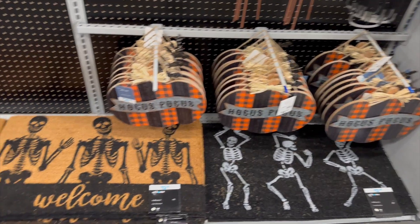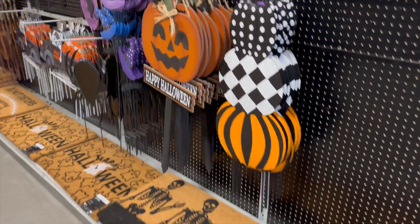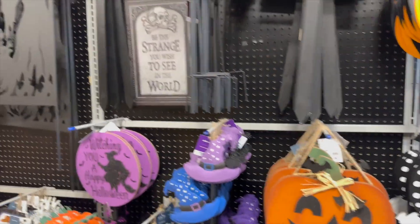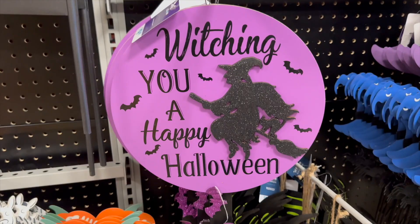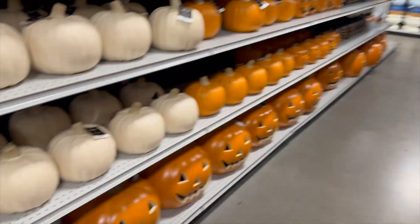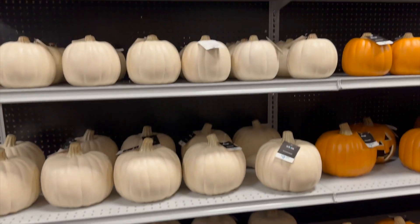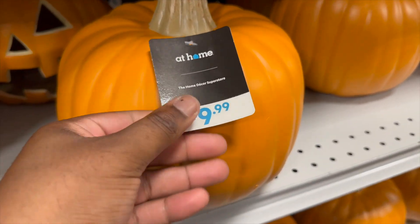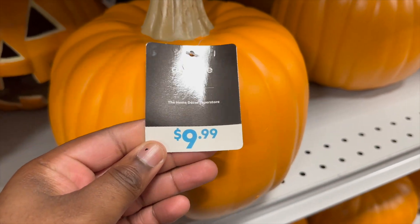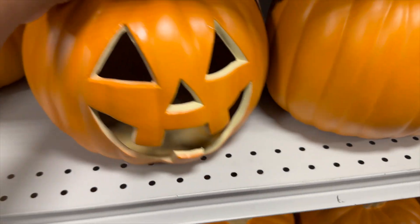They have wall decor, rugs — welcome rugs — and stuff you can put in your yard. This one is really pretty, but I live on the third floor so I can't buy stuff like this. They have a lot of pumpkins out right now: white pumpkins, and smaller pumpkins for $9.99 — the ones that are not carved.